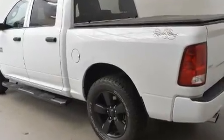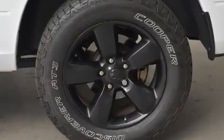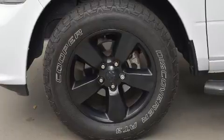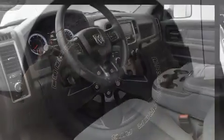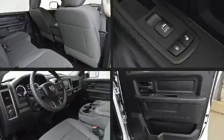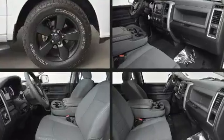Under the hood you'll find an 8-cylinder engine with more than 350 horsepower, providing a spirited yet composed ride. Top features include power windows, variably intermittent wipers, an automatic dimming rearview mirror, heated door mirrors, a trailer hitch, and much more.